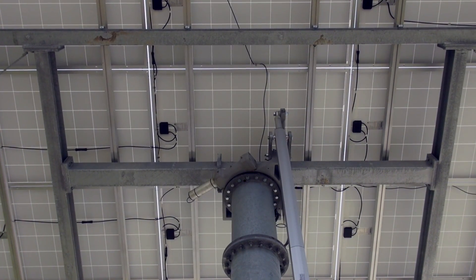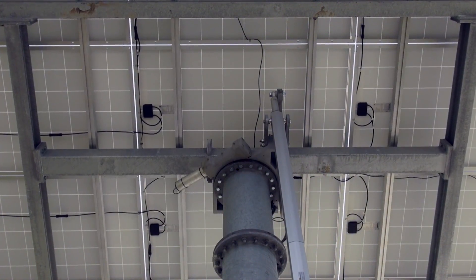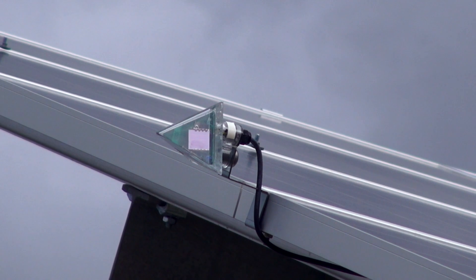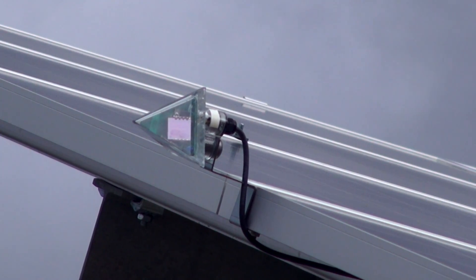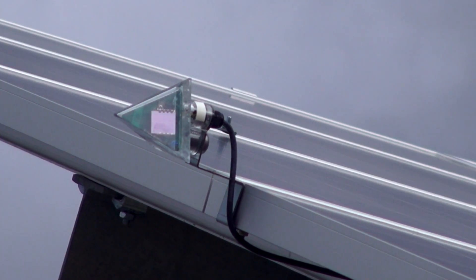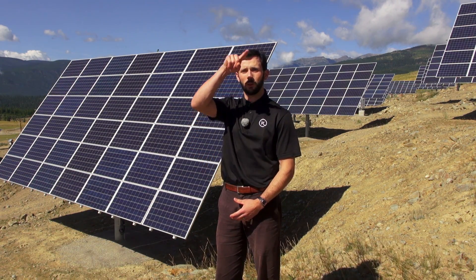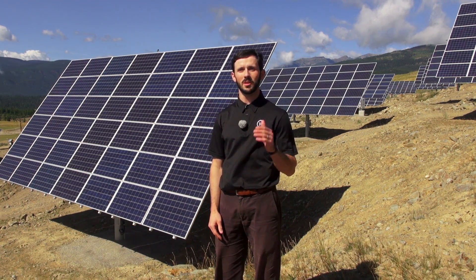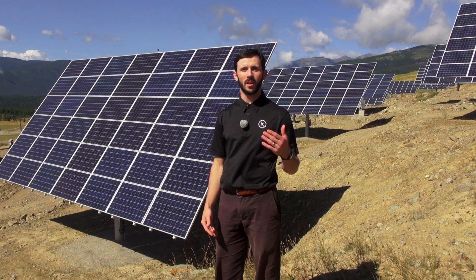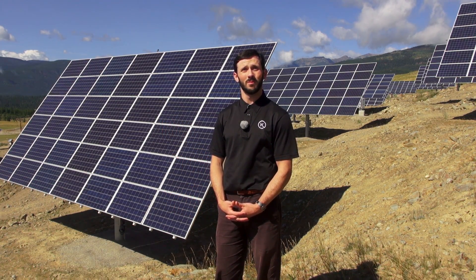A unique addition to the project were the solar trackers. They got an additional $1 million from the province of British Columbia for this innovative technology. The trackers mean they produce about 40% more power than a standard fixed system. Our system allows us to create corners in that production curve early in the day so it reaches peak production by 9 o'clock in the morning and continues peak production through to about 7 or 8 o'clock at night.